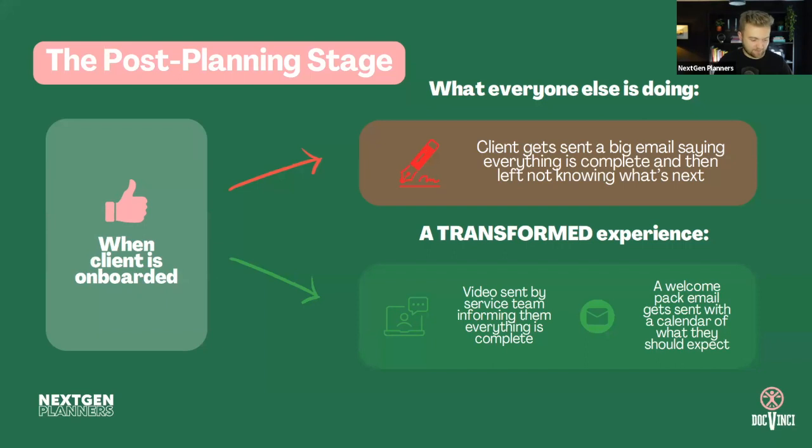We're now at the post-planning stage. When the client is onboarded — everything implemented, the financial plan is done and they've become an ongoing client — what a lot of people do is send a big email saying everything is complete. The client is left thinking 'what's next?' There's nothing backing it up about what they'll get in the next 12 months. This matters because it's the point when they're most likely to tell others about you, and also the point of post-purchase dissonance where they question whether they made the right decision.